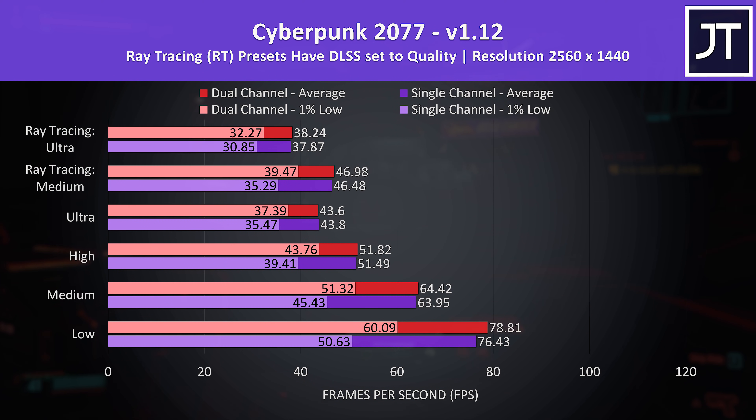Stepping up to 1440p, at most setting levels the difference in average FPS is now even smaller. Higher resolutions are generally more GPU bound, and the memory difference seems to affect CPU-bound tests more — so lower resolution and lower setting levels. That said, there were even larger gains to the 1% lows compared to average FPS with dual channel.